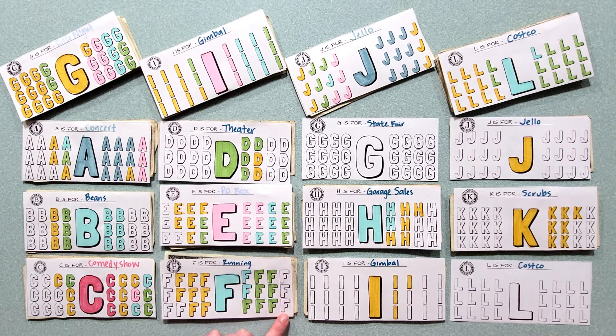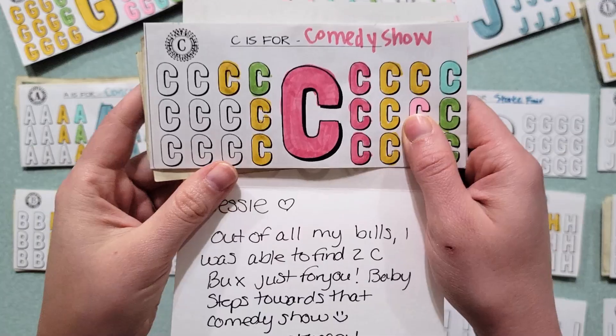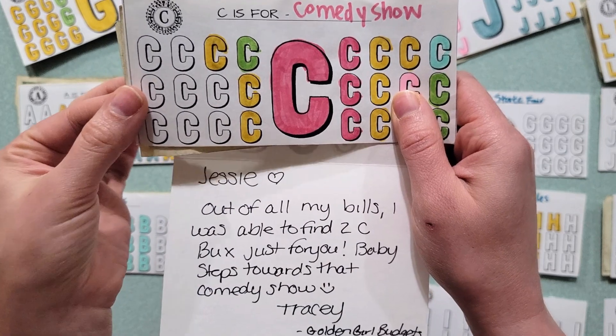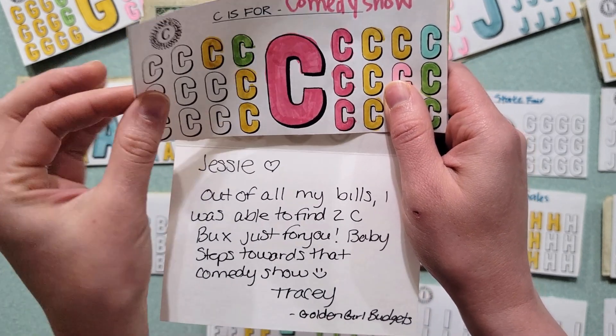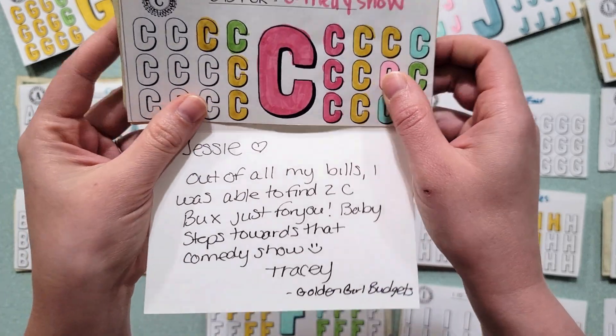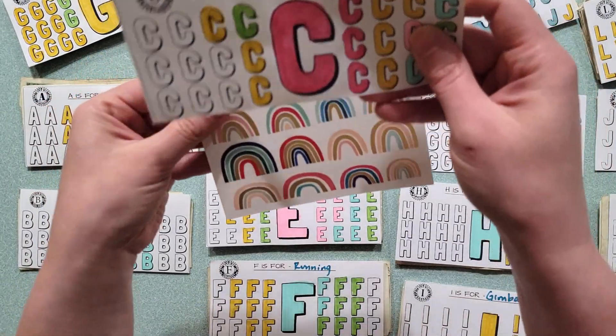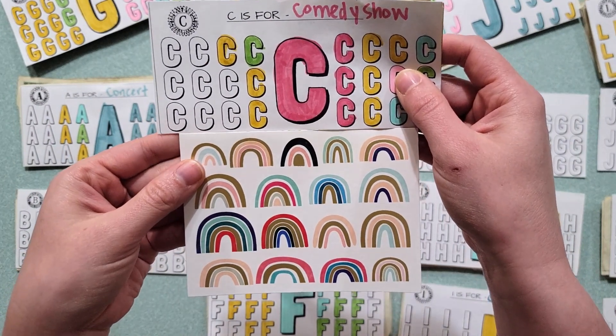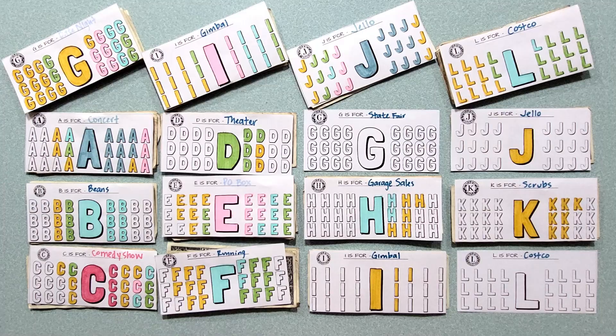I may or may not have skipped over some Fs on my tracker. I also wanted to share that Tracy sent me two C-Bucks, which I updated in a previously filmed but unaired DoorDash Cash, so I just wanted to give a shout out to her. And also look — the rainbows look very similar to the C-Buck tracker. Thank you for thinking of me, Tracy. I'm going to put all these dollar bills in their homes.